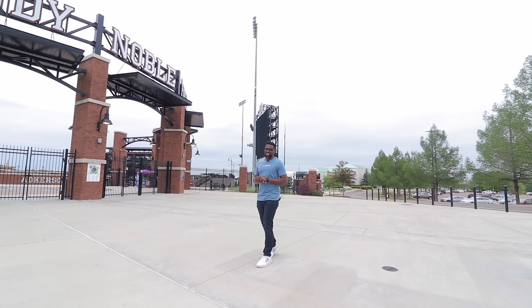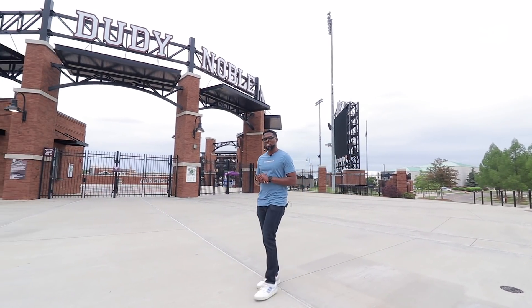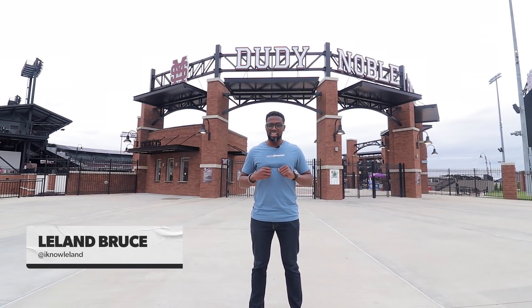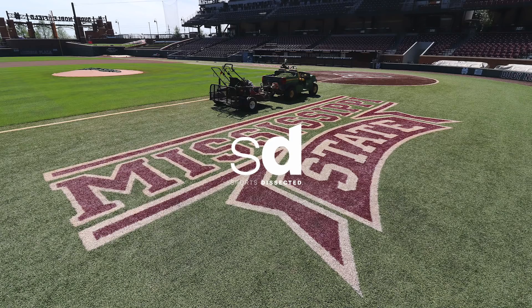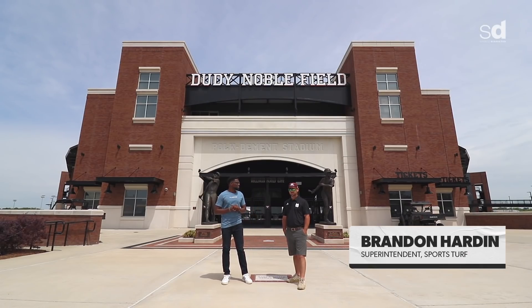If you're watching the show, chances are you've seen a baseball game, which means you're familiar with how perfect the ballpark grass always is. A lot of thought and effort goes into creating that perfection. We're at Mississippi State to learn the art of the grass. I'm Leland, and welcome to Sports Dissected.